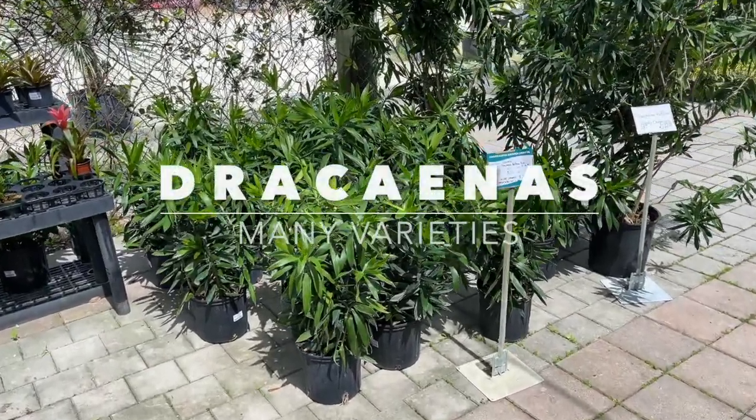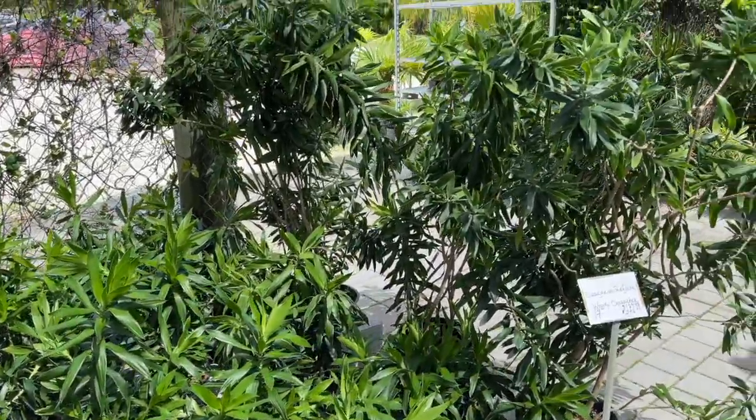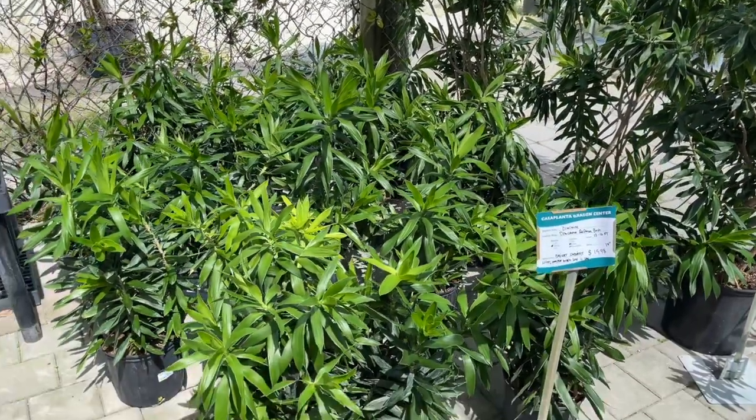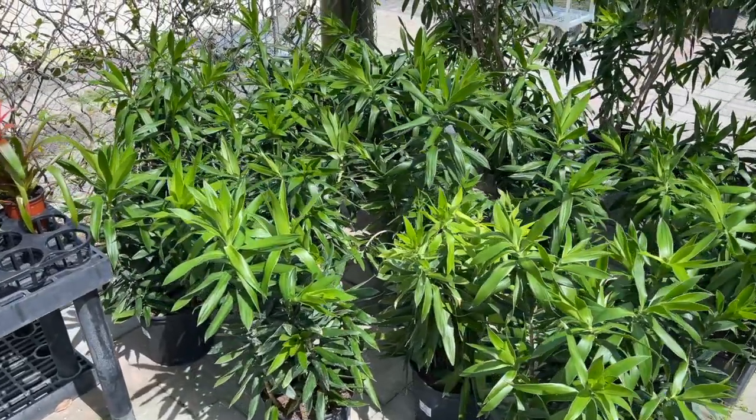Here we have some Dracaena. These are really cool, tough, bush-type plants that can get quite tall — most Dracaenas will get like that. But they can handle deep shade and give you a lot of cool texture.